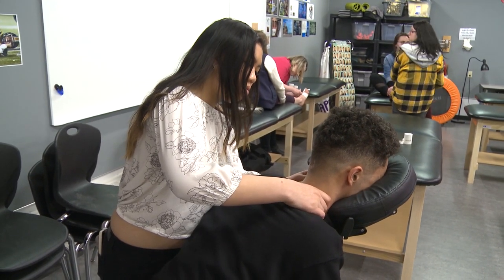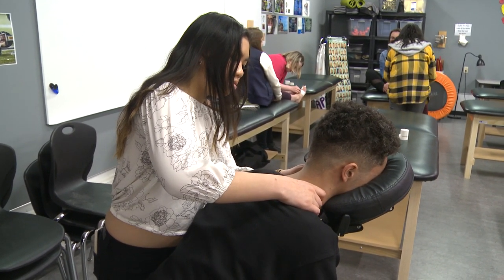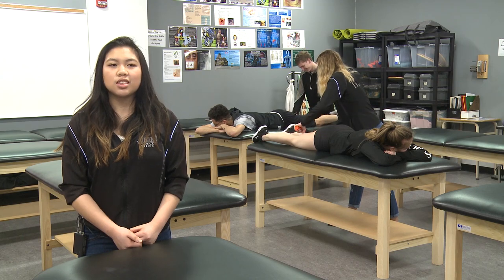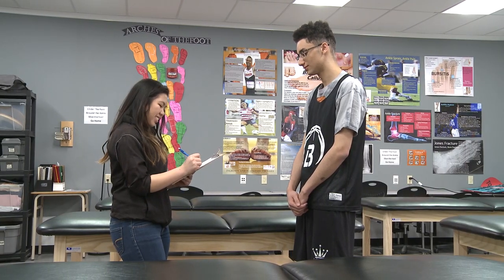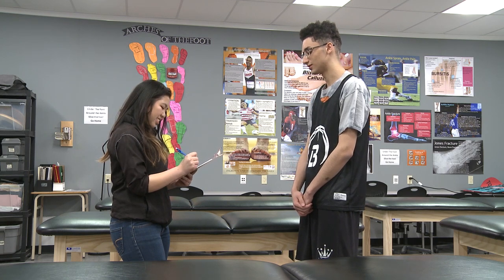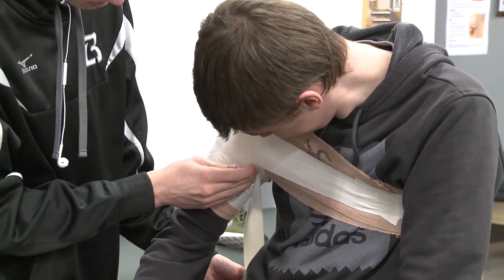I love SportsMet class because it's given me options and skills that help me confirm my pathway, because I want to be a doctor. I would tell students to take this course if they're interested in sport, helping others, and learning about the human body and how it works.